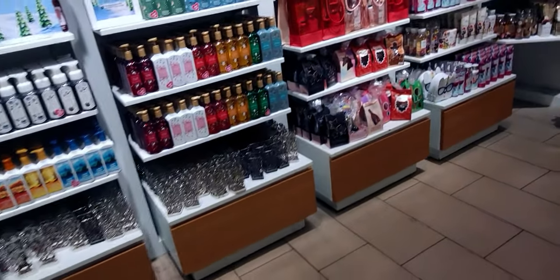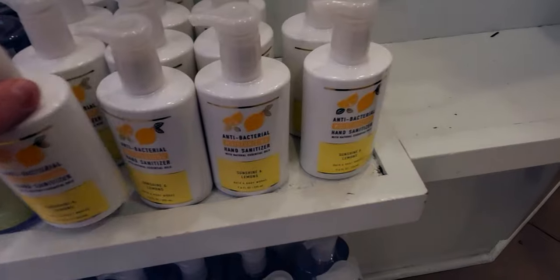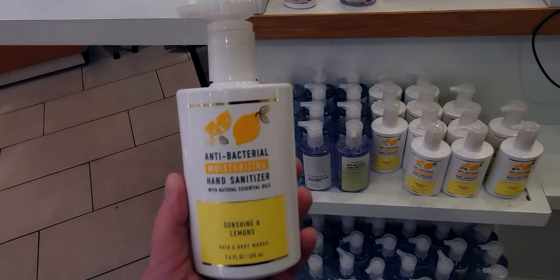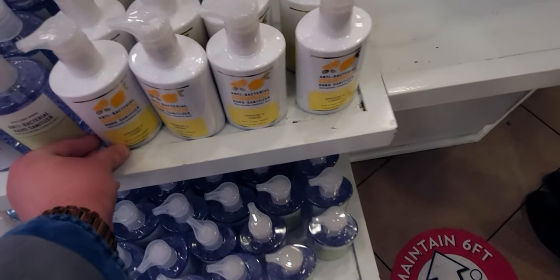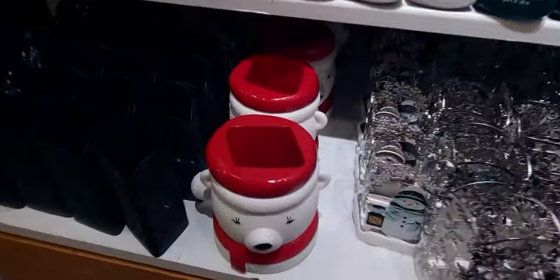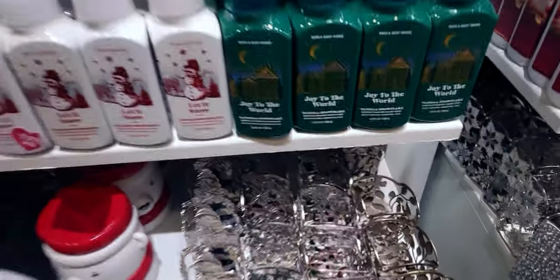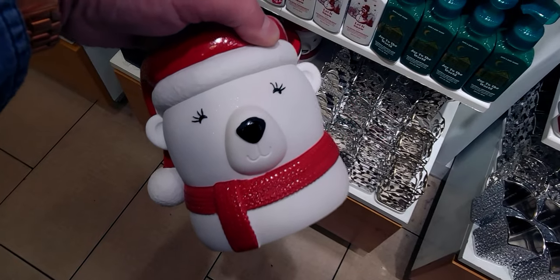Here's something new — the antibacterial moisturizing hand sanitizer, now in Sunshine and Lemons. So far I've seen the Champagne Toast and Warm Vanilla versions — I'm using the Warm Vanilla one in my car right now, it's so nice. And now they've added Sunshine and Lemons.